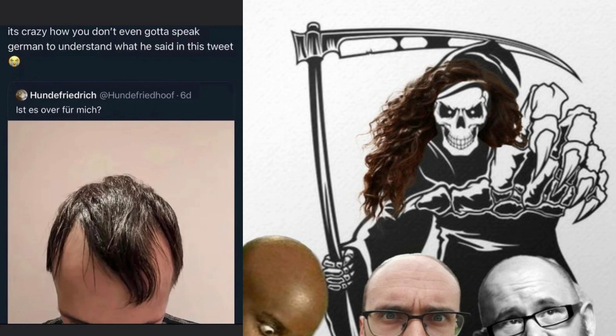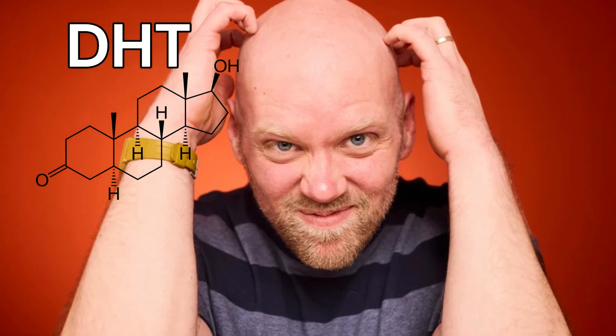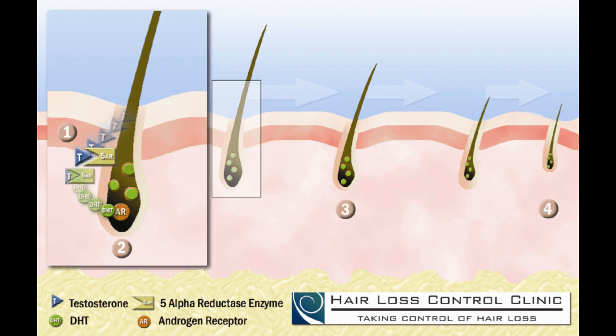Male pattern hair loss, or androgenic alopecia, is a common condition that affects millions of men worldwide. It is primarily caused by a combination of genetic factors and hormonal influences. A key hormone involved is dihydrotestosterone, abbreviated as DHT, which is a metabolite of testosterone. DHT binds to receptors on hair follicles, causing them to shrink and eventually stop producing hair.